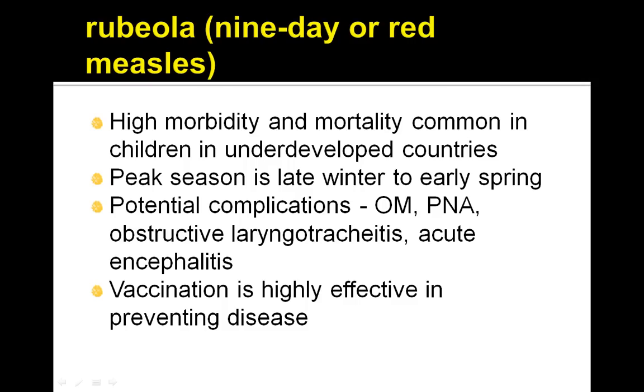Peak season is late winter to early spring. Potential complications include otitis media, pneumonia, obstructive laryngotracheitis, and acute encephalitis.